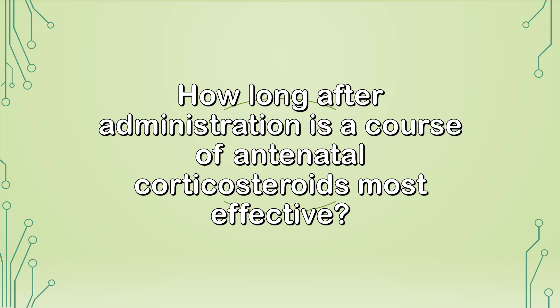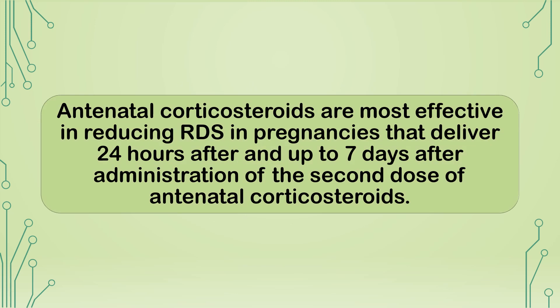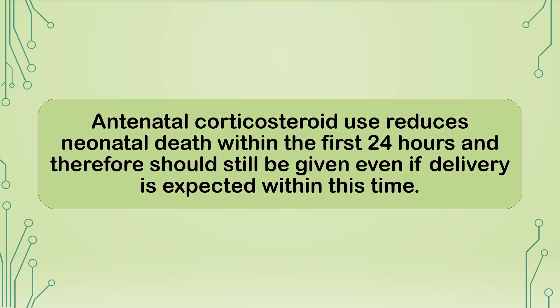How long after administration is a course of antenatal corticosteroids most effective? Antenatal corticosteroids are most effective in reducing respiratory distress syndrome in pregnancies that deliver 24 hours after and up to 7 days after administration of the second dose. Antenatal corticosteroid use reduces neonatal death within the first 24 hours and therefore should still be given even if delivery is expected within this time.